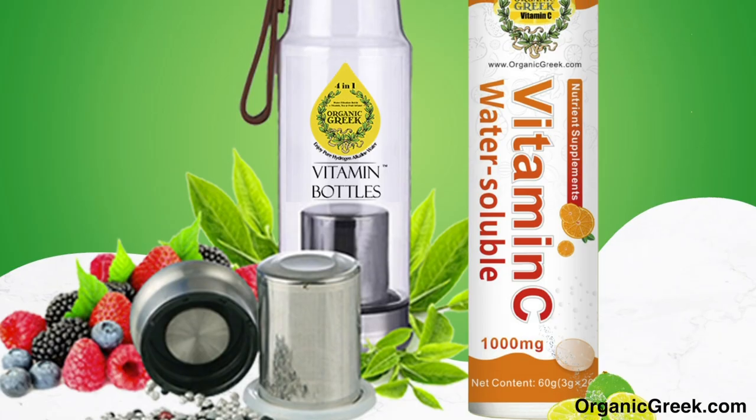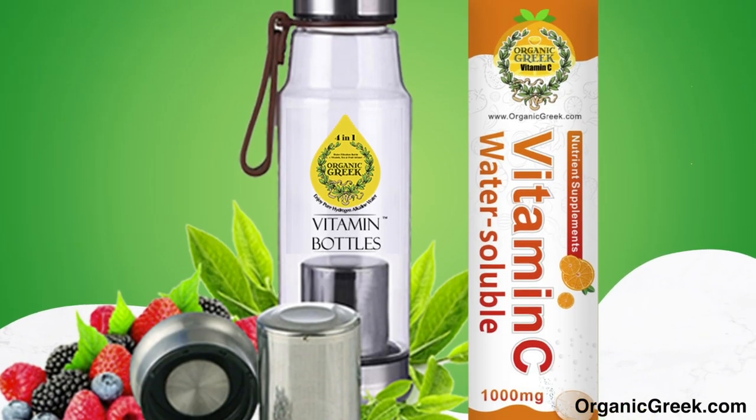Hello and welcome to Organic Greek. I'm here to introduce our Organic Greek Vitamin Bottles.